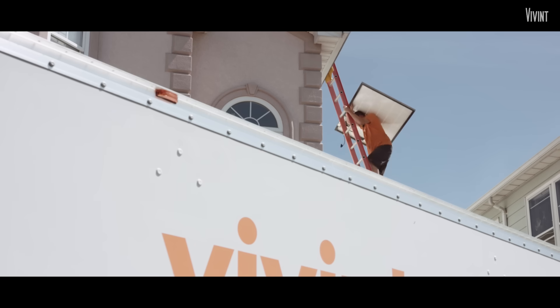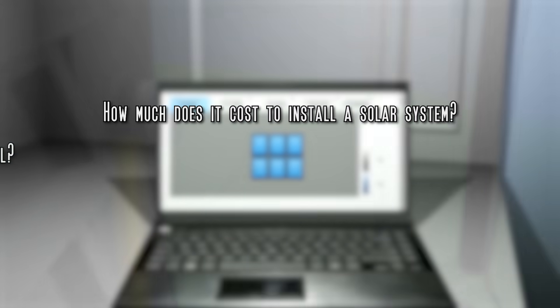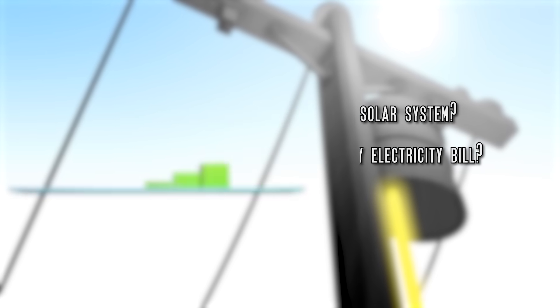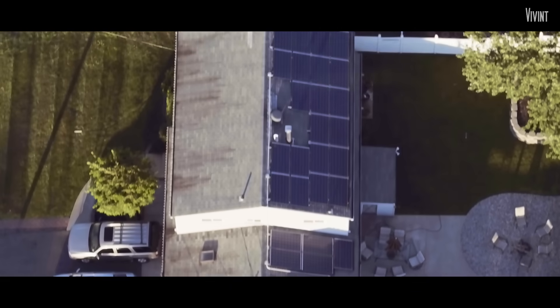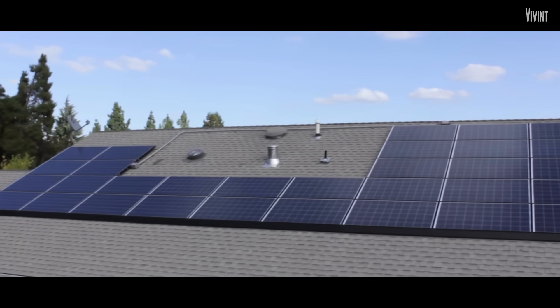it can all seem a bit overwhelming. You're probably wondering, how much does it cost to install a solar system? And how much money will I really save on my electricity bill? Let's start with the basics. In this video guide we'll provide you a general overview of solar energy, so you can have a strong foundation of knowledge and make the best possible educated decisions regarding solar power for your home.